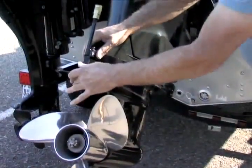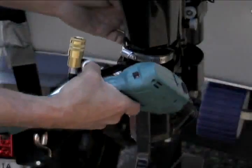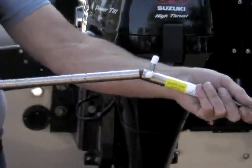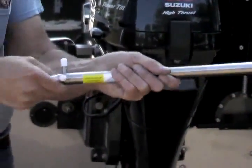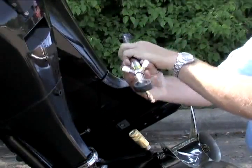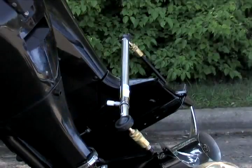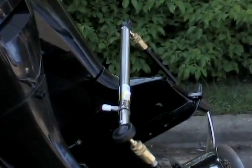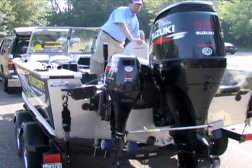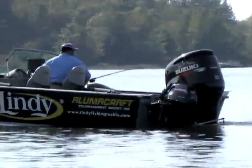First, install the bracket assemblies on each engine. These brackets are custom-built for different brands and model years to provide a precision fit. To assemble the rod, insert the groove tube into the smooth tube with a twisting motion. Then simply attach one end of the rod to the main engine's bracket by pushing the quick connect collar down, and repeat the process with the other end on the auxiliary motor. You're all set to go. The EZ-Steer will now self-adjust as I raise or lower my main or auxiliary engine — no detaching or reattaching of a connecting rod is needed.